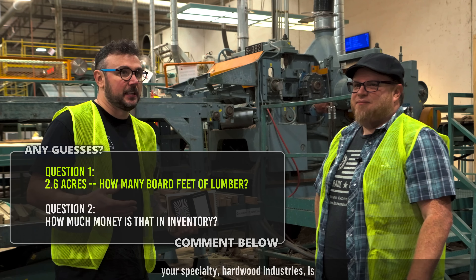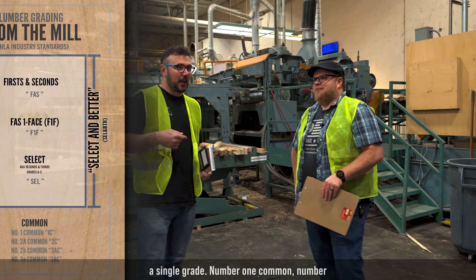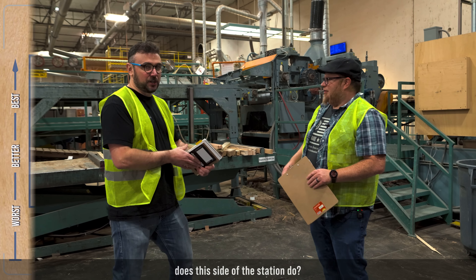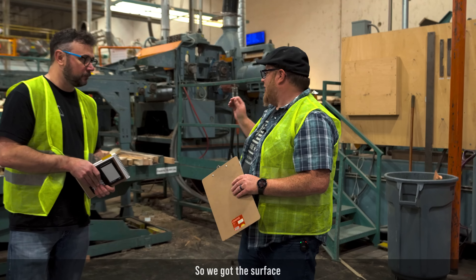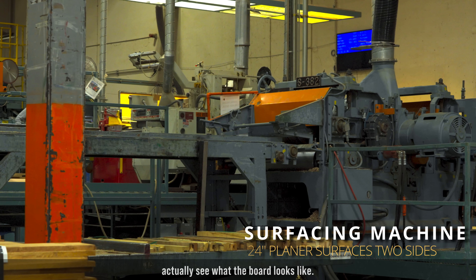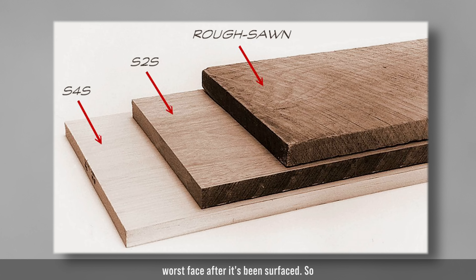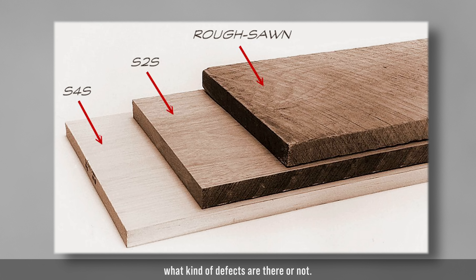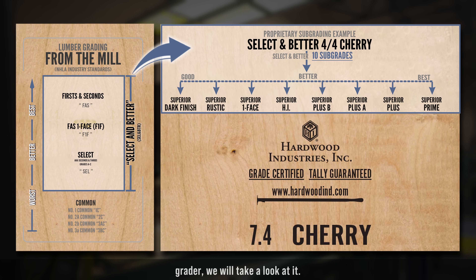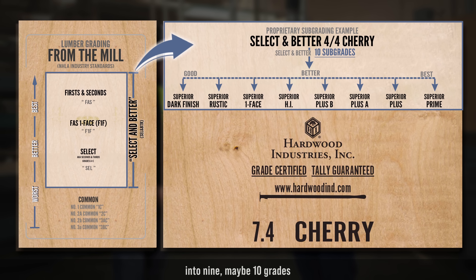Let's start at the planer side. Rough lumber is really hard to sort through — there's a lot of variation in a single grade: number one common, number two common. We start with a rough bunk brought in by truck. This is the start of our grading chain. We have a surfacing machine here — instead of grading in the rough, we like to grade from the surface so we can actually see what the board looks like after it's been surfaced.